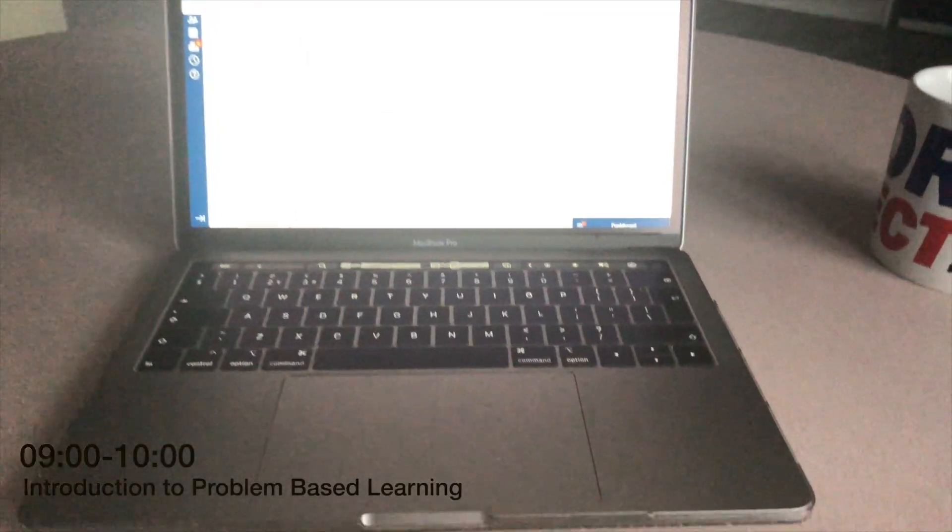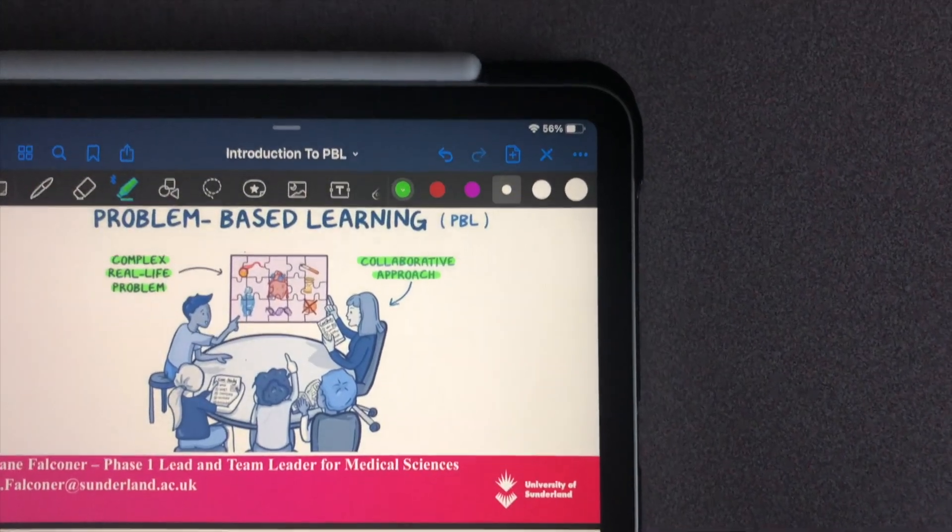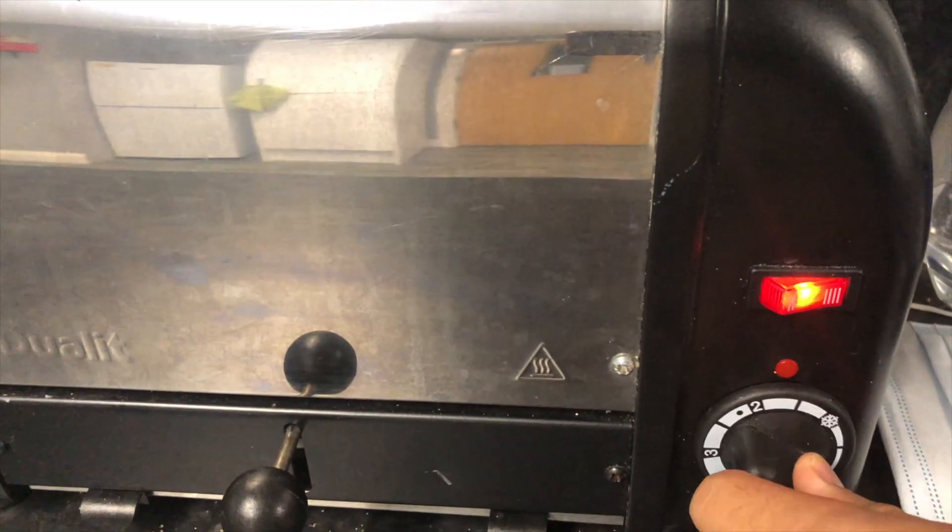The introduction to PBL wasn't so bad. We compared PBL to traditional learning and we also looked at the advantages of using a PBL system. After that, I decided to make breakfast and it was probably the worst breakfast I've had in my life.